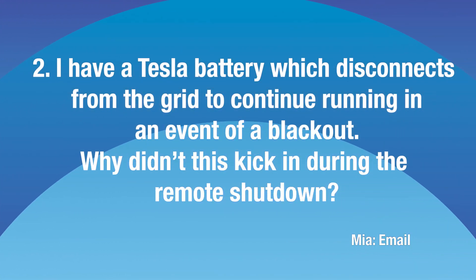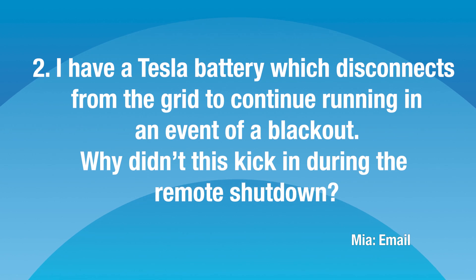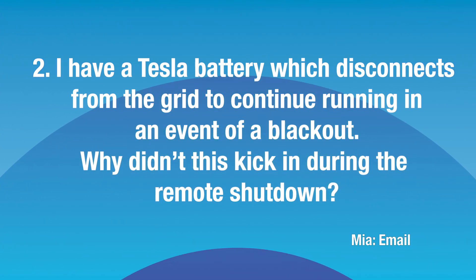Mia also has a Tesla battery which disconnects from the grid to continue running in the event of a blackout. Why didn't this kick in during the remote shutdown? Some background: in SA in October 2020 the rules were changed so you had to have remote shutdown capability on all solar systems installed after that date. But Mia's was installed in 2019 and it still shut down. So what happened?